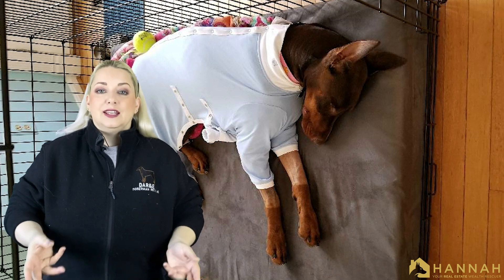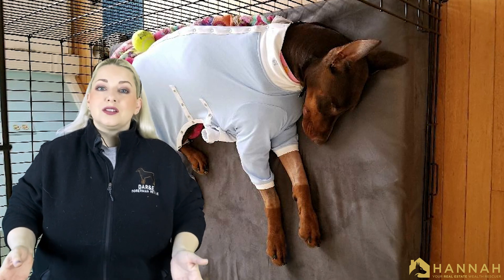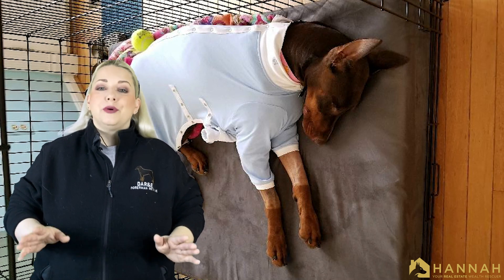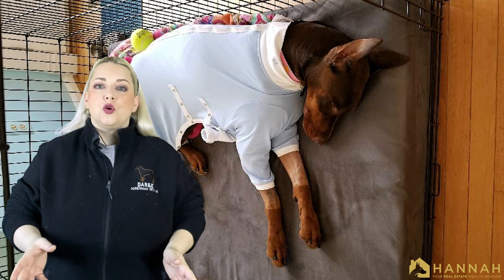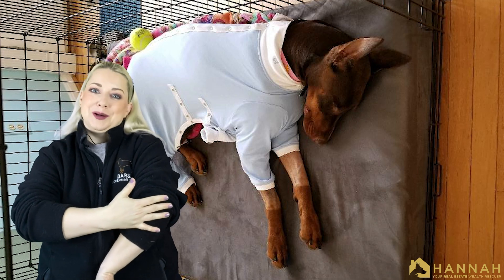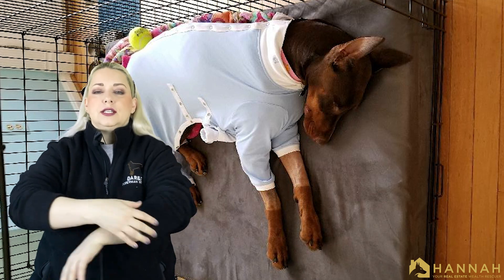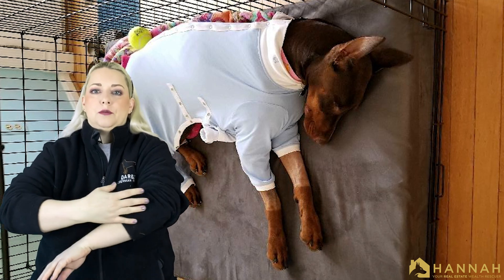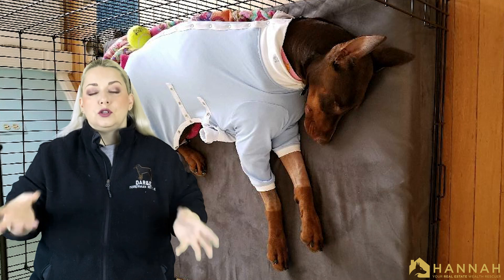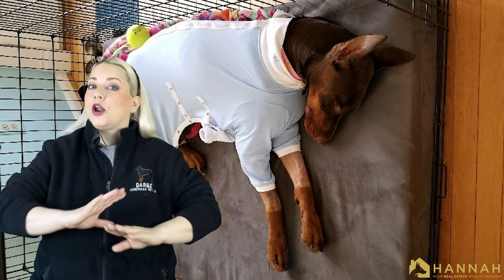He suspected she had torn her CCL in both knees. This is a non-healing ligament tear. She needed TPLO surgery on both knees. He also suspected that her meniscus was probably shot in both knees. But that's not all — she also had fragmented coronoid process, which is where the ulna in the dog's elbow keeps growing. It's likely a birth defect and it causes bone fragments to form where the bone has chipped in its growing process. She needed surgery to remove those bone fragments from her elbows.